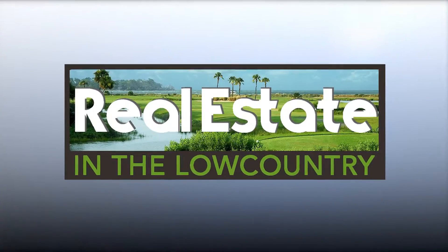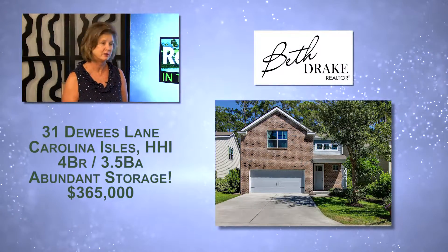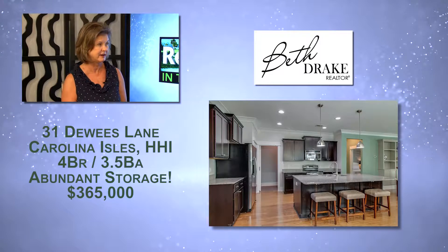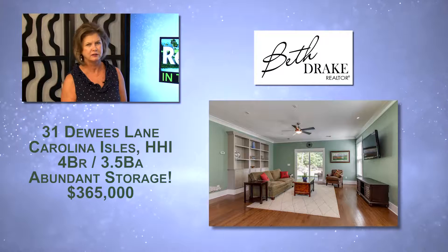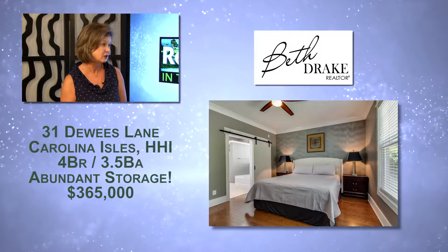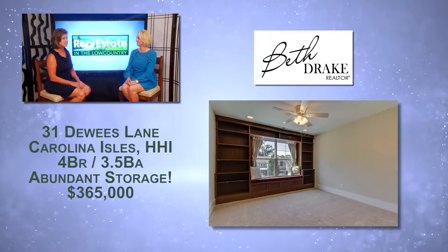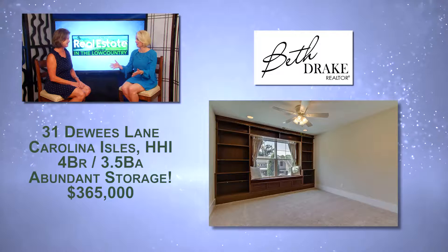Moving north, this is located in Carolina Isles, which was built a few years ago — it's a fairly new home. It's 31 Deweese and it has four bedrooms, three and a half baths. You'll see from the photos that it has a nice size island with granite countertops, hardwood floors, a great little laundry room, two-car garage, and the backyard faces a private wooded area. It's priced at $365,000, right in that same price point that's really hot right now.